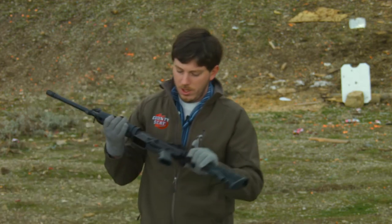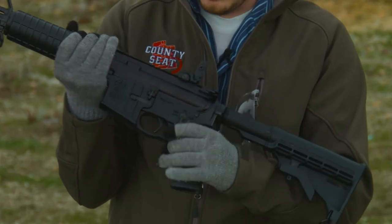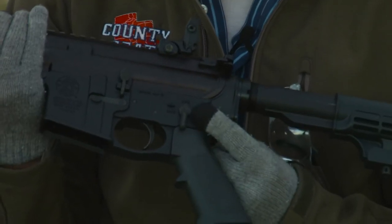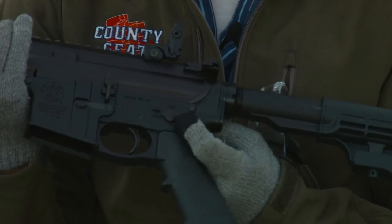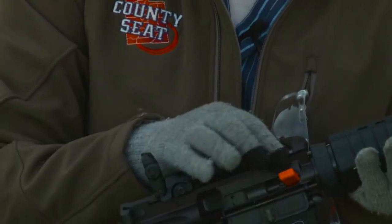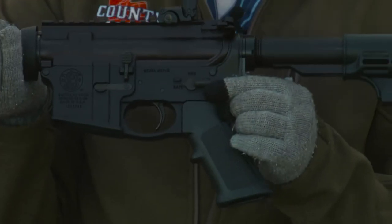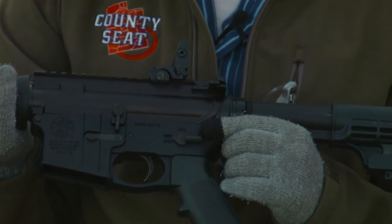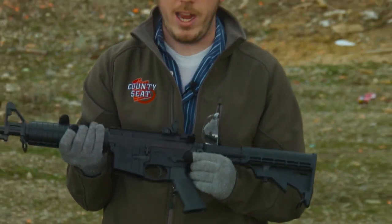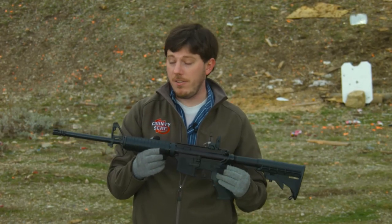AR-15s do not have selective fire functionality — I'll even show you. Right here you can see the safety on this Smith & Wesson M&P-15, basically an AR-15 variant. You can see I have two options: I have 'pew' and 'no pew.' There is no 'pew pew pew.' In other words, I have safe — which means it will not fire — and fire, which means semi-automatic firing. There is no burst mode, there is no fully automatic mode. Every AR-15 variant in this country is the same way. They do not have selective fire. So by definition, this is not an assault rifle.